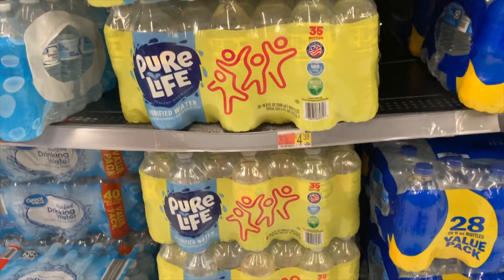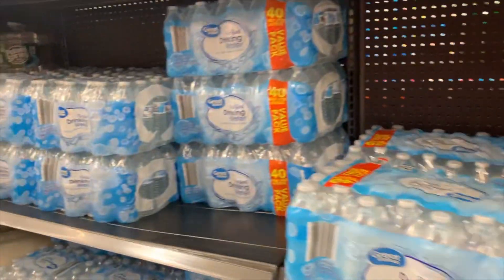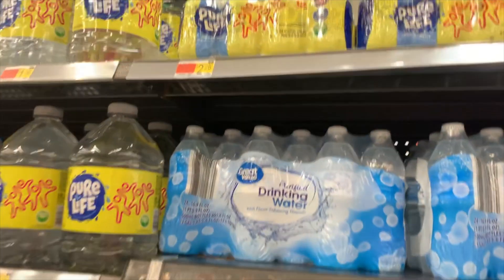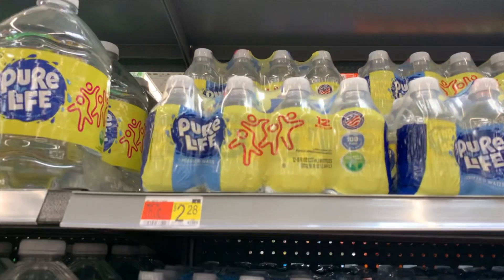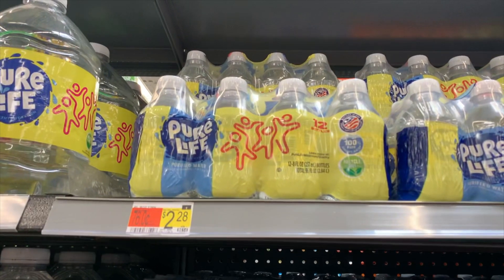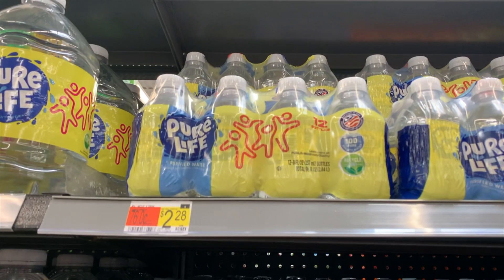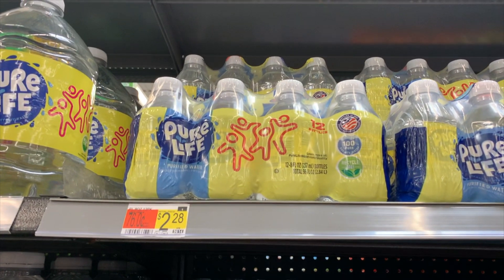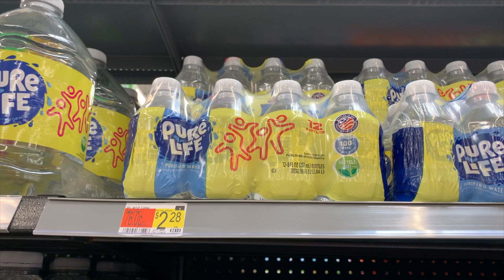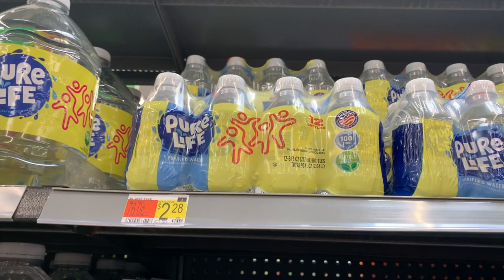For the water deal, you need to get a total of $15 worth of Pure Life water. I'm picking up three of the larger packs and two smaller ones. They rang up at $4.76 and $2.28 respectively, totaling $16.56. Getting back five dollars from Inbox Dollars, making the final cost $11.56.